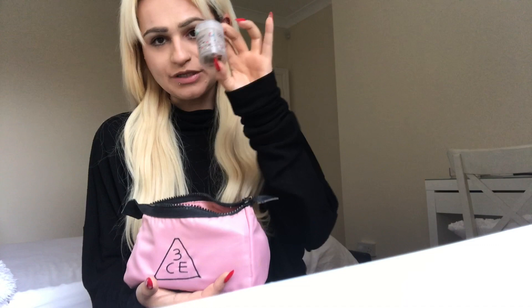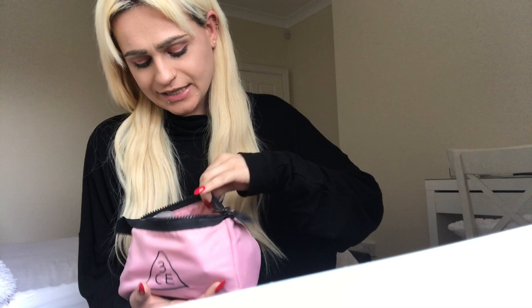Inside my bag there's a big compartment and I have my makeup bag here. This is a 3CE makeup bag and it contains absolutely everything — my beauty blender, primer, my Maybelline Lemonade Craze Palette, my mascara — just absolutely everything, because you never know when you need to top up on your makeup.